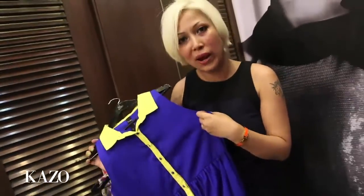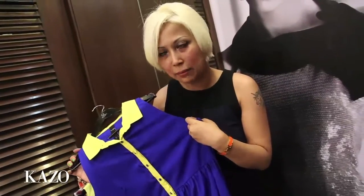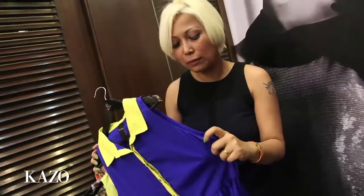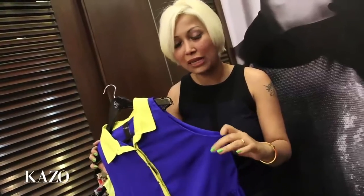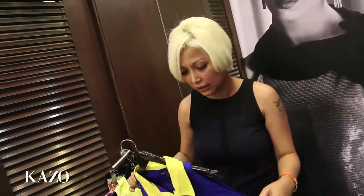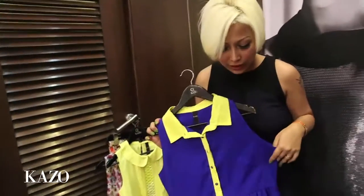We are following quite a lot of the global trends for spring summer, one of which happens to be this cobalt blue color, which is the Pantone color for spring summer 2013. All the big four on the runways of Paris, Milan, New York and London showed this color in all the collections.